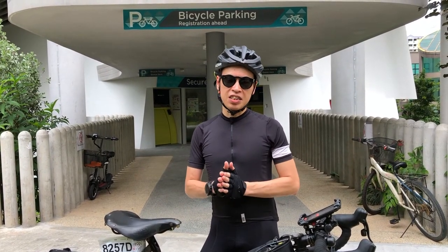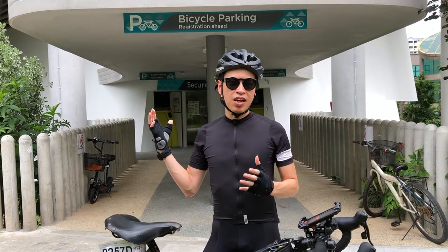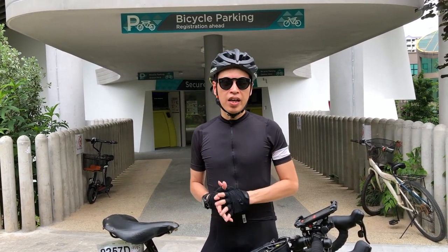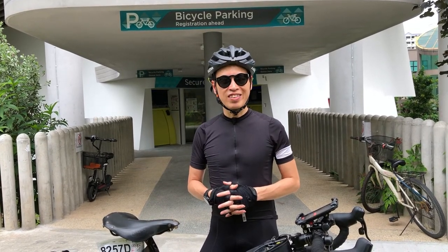With less space available in Singapore and a real limit to how much land can be built, things like this make life simpler and give peace of mind for those who want to ride to work. Please use these things — get more people on board — and hopefully we can see more such parking facilities all over Singapore, making Singapore a real car-light city and country. Thanks a lot!